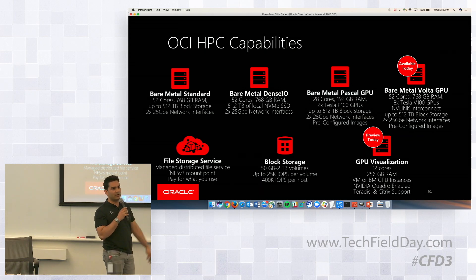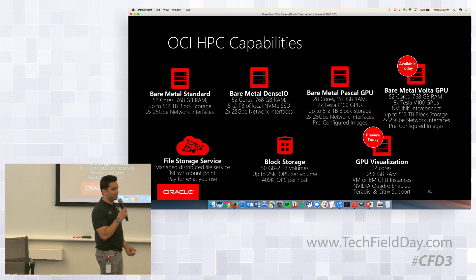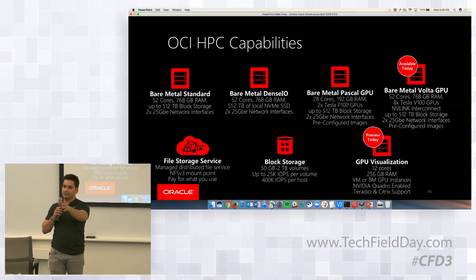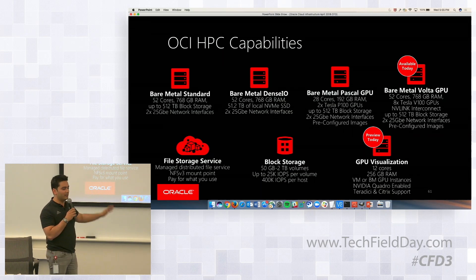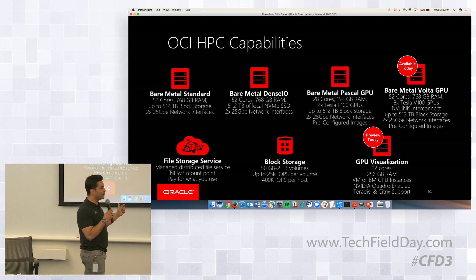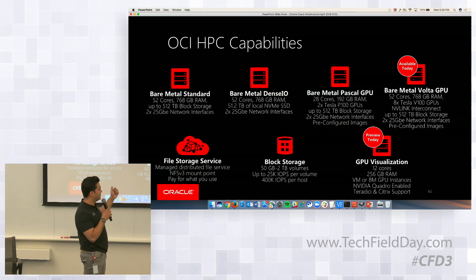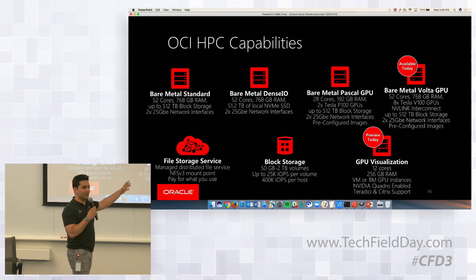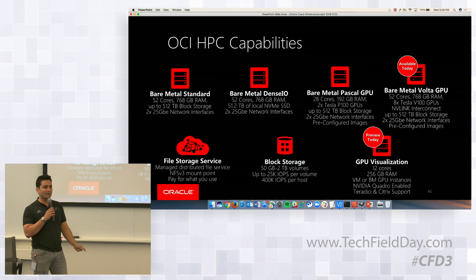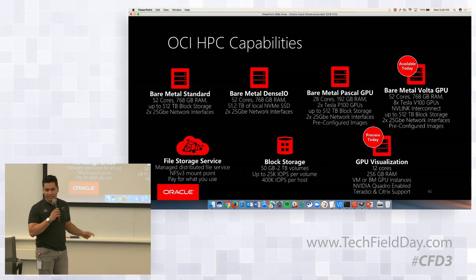Essentially it's eight GPUs in a node — we have a two-GPU and an eight-GPU configuration. All of the stuff that Pradeep and Lee and everybody else talked about — these workloads really benefit from that. The bare metal, the networking — it all really matters because if someone's paying three dollars an hour for a GPU, you really want to squeeze out every ounce of performance.